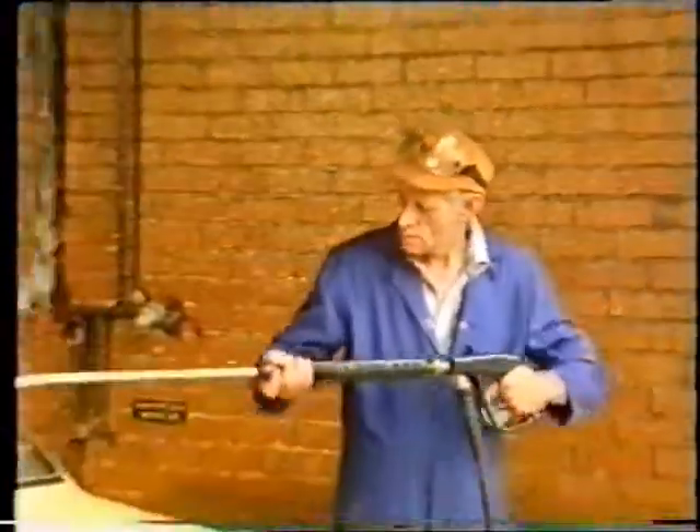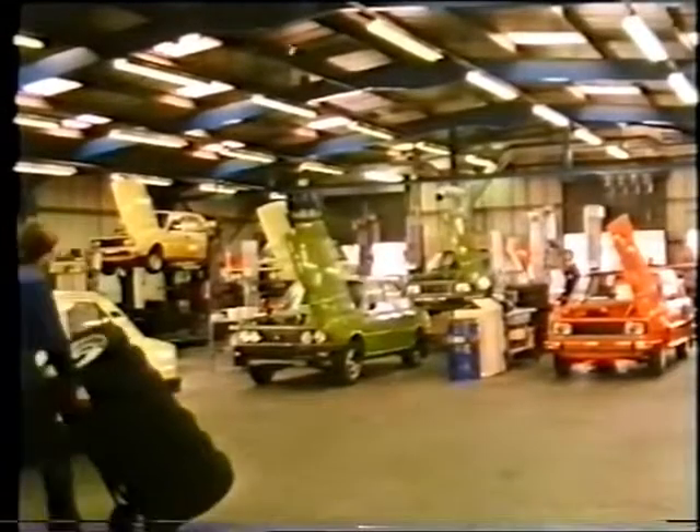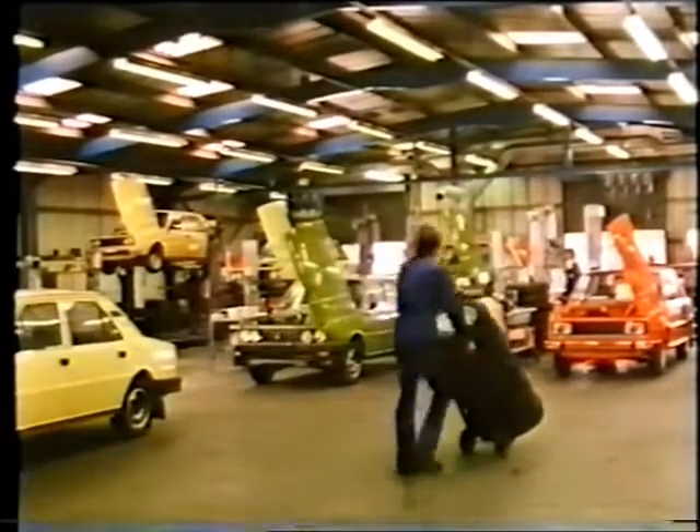The first operation is to clean off the wax which has protected the car since it left the factory in Czechoslovakia. Then, in the main inspection hall, every car is given a very thorough checkover.